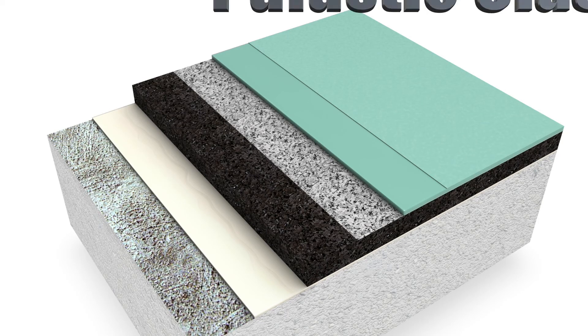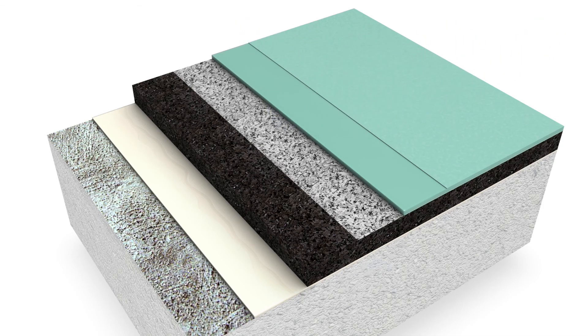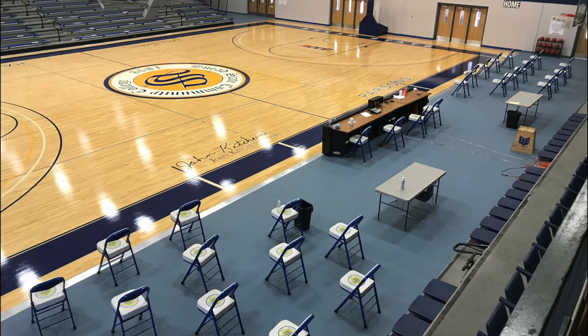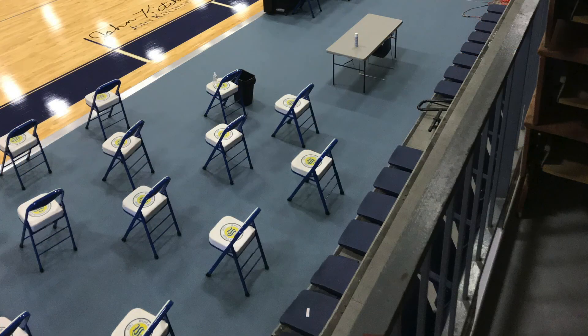Surrounding the new maple floor, Covington installed the Robins Plastic Classic multi-purpose floor system to accommodate pedestrian traffic in the gym and provide a surface easily maintained when large telescopic seating banks are retracted for cleaning and other scheduled usage.